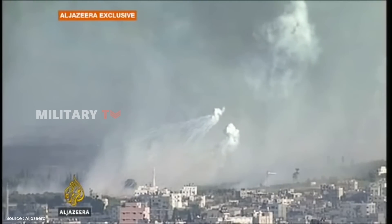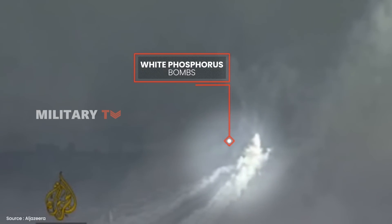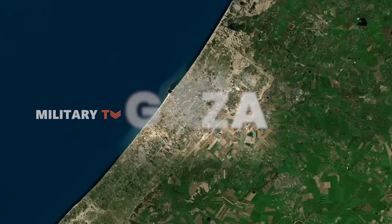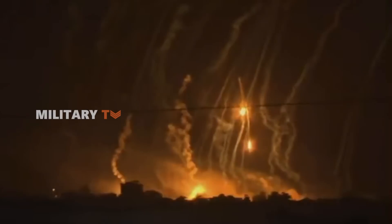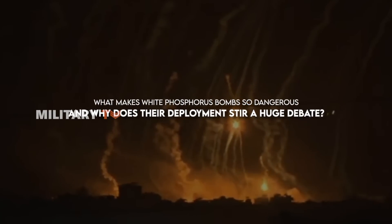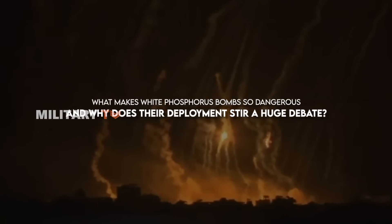This is what areas affected by white phosphorus bombs look like. In a world already torn by conflict and division, the use of white phosphorus bombs has once again made headlines, this time in Gaza. These highly controversial incendiary weapons have long been a source of international concern. But what makes white phosphorus bombs so dangerous, and why does their deployment stir a huge debate? Stay tuned as we explore answers to these questions.